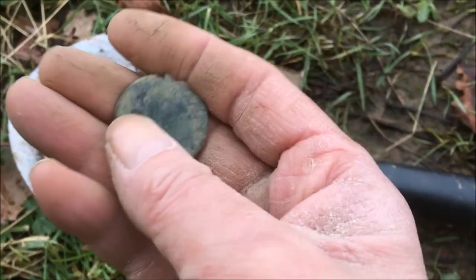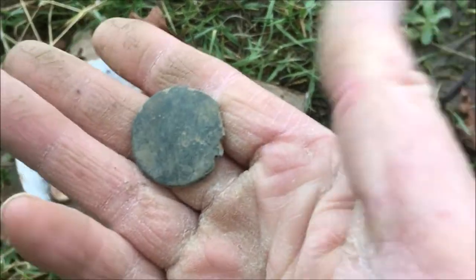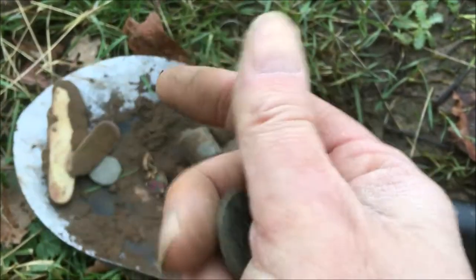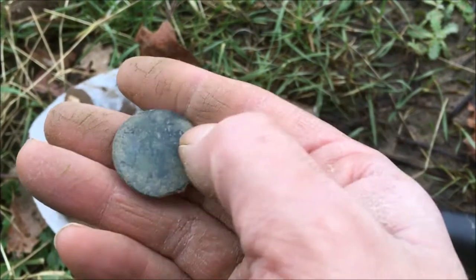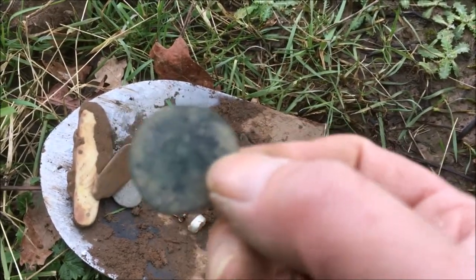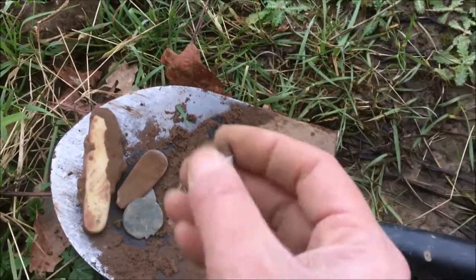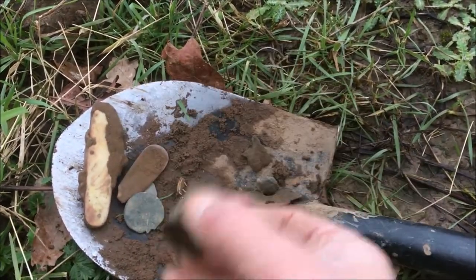The coin - I'm definitely going to say that's Victorian. It's got that feel - when you've dug up enough of these you know. You get a smooth feeling with Victorians; they're normally quite smooth. If it was a George V, Edward, or a George it'd be a bit more detail. So I'm going to say Victorian, maybe mid-1800s. The top of the medicine bottle - piece of crap.